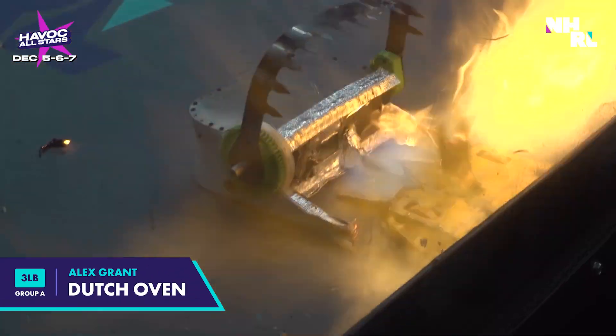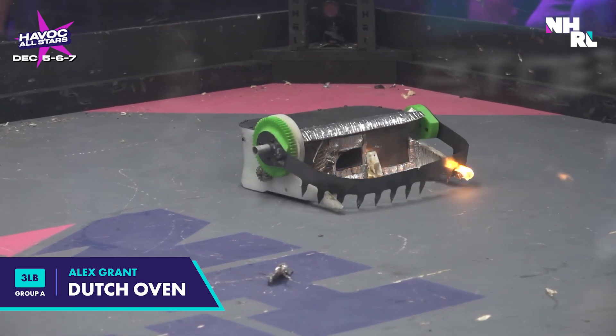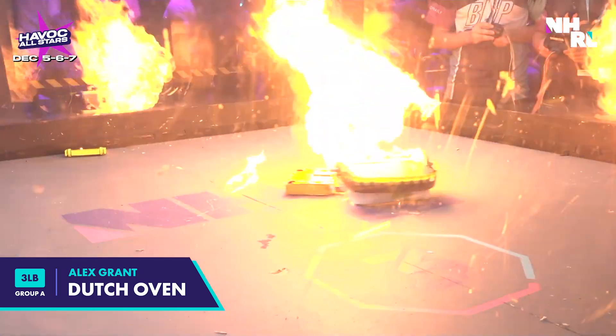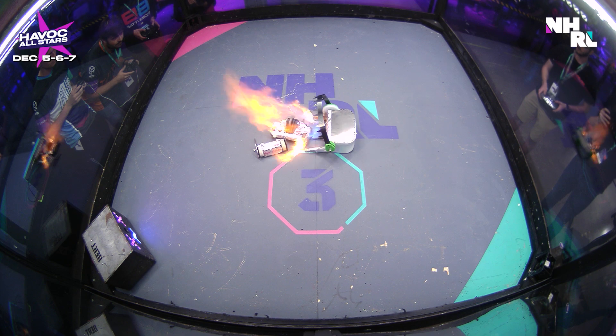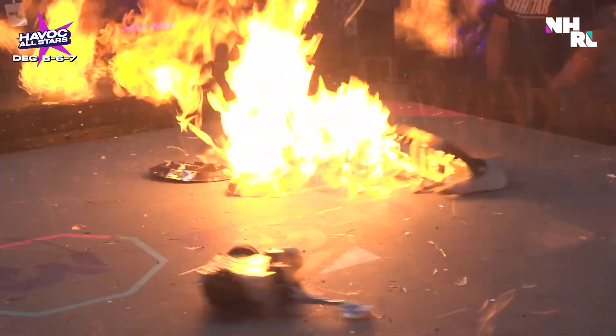All right, Heat A, let's go. First up, we got Dutch Oven, the high-tech flamethrower with a capture arm. It's got a laser-centered combustion chamber, multiple valves for different flame styles, and it's looking to bring the covers over you and let it rip.